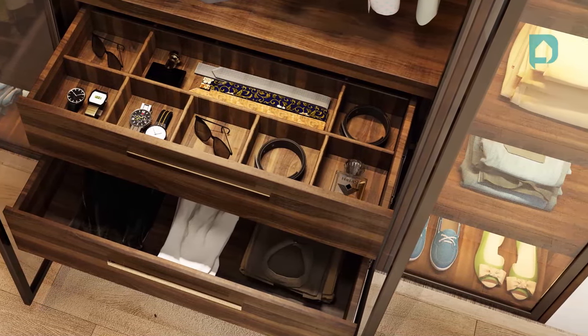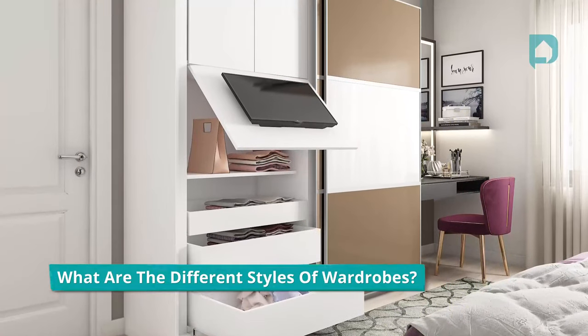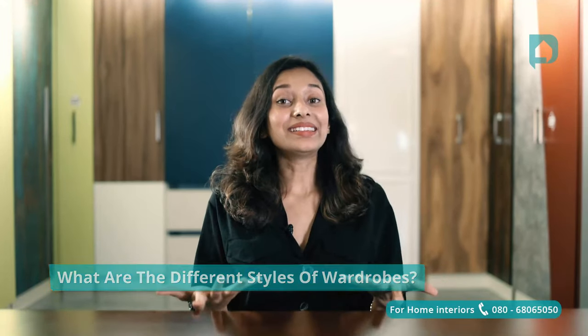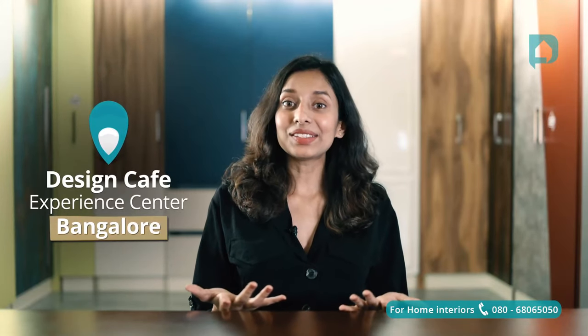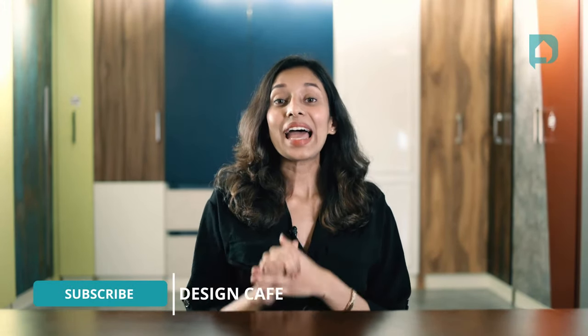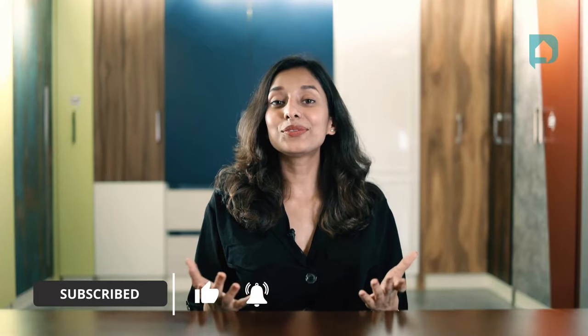If you're wondering what are the different styles of wardrobes and how to design that ideal wardrobe for your home, I'm here at our Bengaluru Experience Centre where we have a range of wardrobes set up just for you to take a look. So let's quickly dive into this walkthrough.